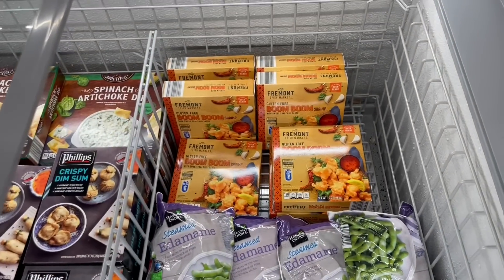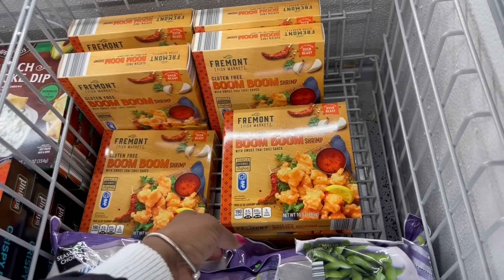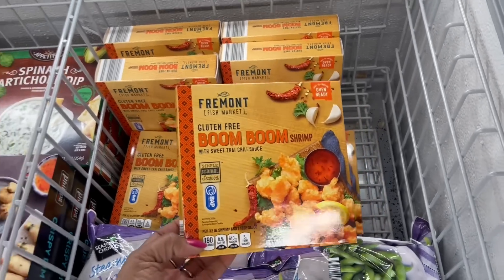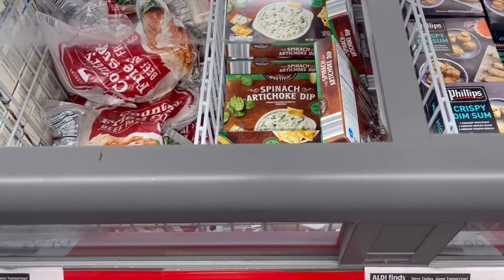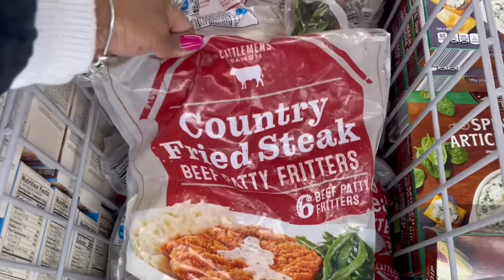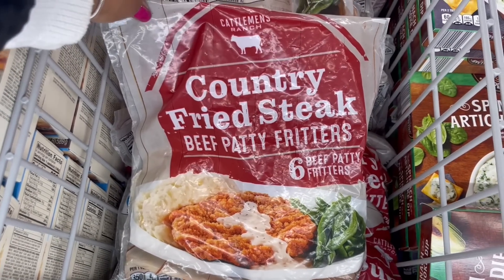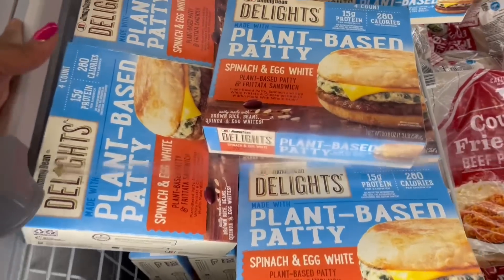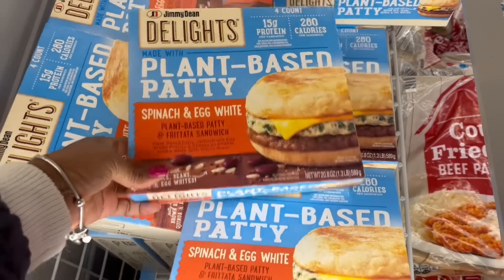Got my boom booms back here. I'm about to fall in this freezer — in the cart. That spinach and artichoke dip looks so good — $4.49 for that. Look what they got in here: country fried steak — I haven't seen that. It's six patties in here, $5.49. This Jimmy Dean plant-based patty, spinach and egg white — $7.58. Don't that look good?